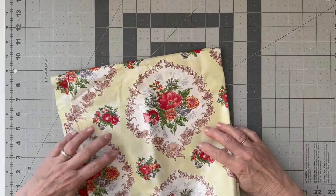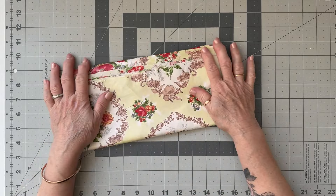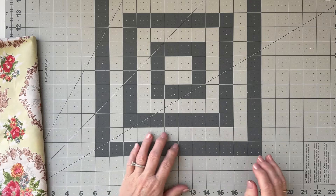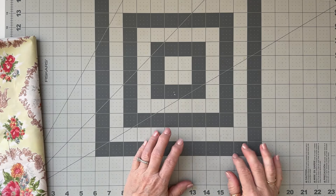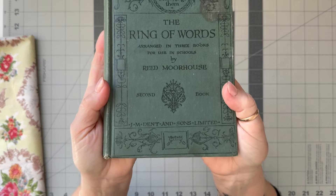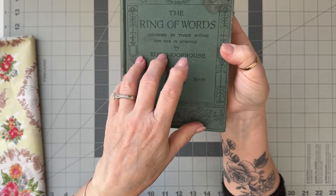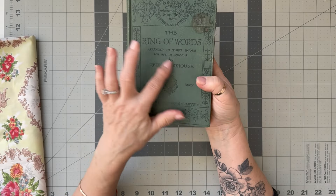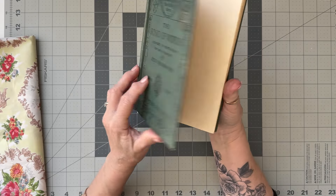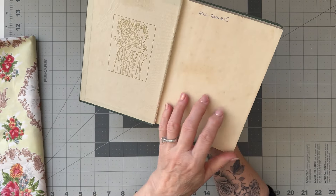I purchased that on Trade Me, which is like our New Zealand auction/buying site. I also bought a couple of books on there, which is always a risk. This one was really cheap — actually the price of the book was cheaper than the postage. I loved the color and design on the front, so yes, this will be taken apart and used to make a journal.